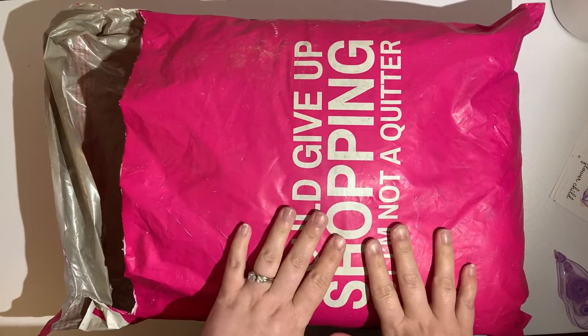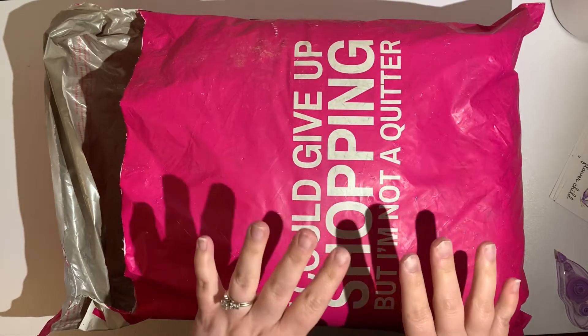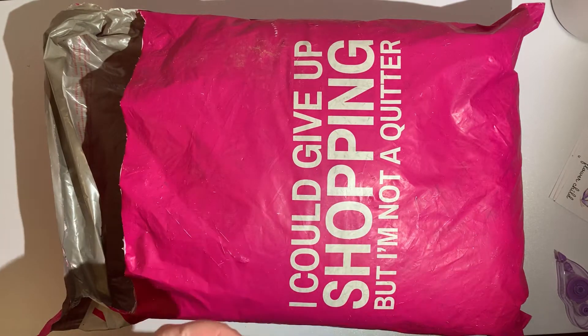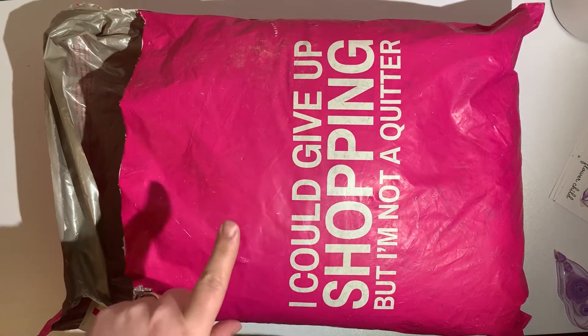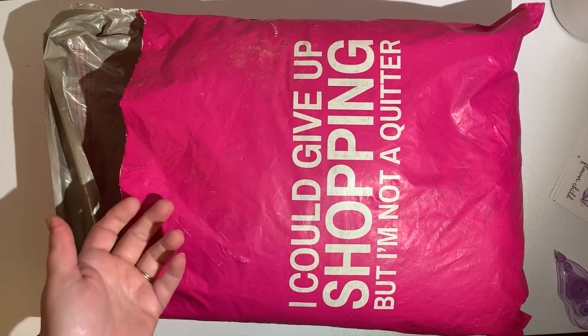I'm here today with another Nadine West — this is my fourth bag and I'm really excited about it. If you don't know about Nadine West, they are a clothing subscription company kind of like Stitch Fix, except a little less expensive. You pay $9.78 to get the bag shipped to you, and anything you keep, that $9.78 will be credited back to you.